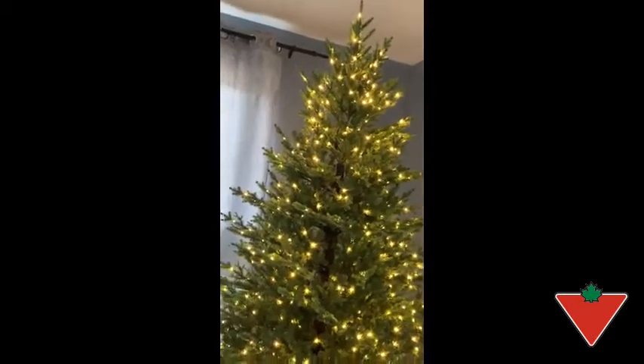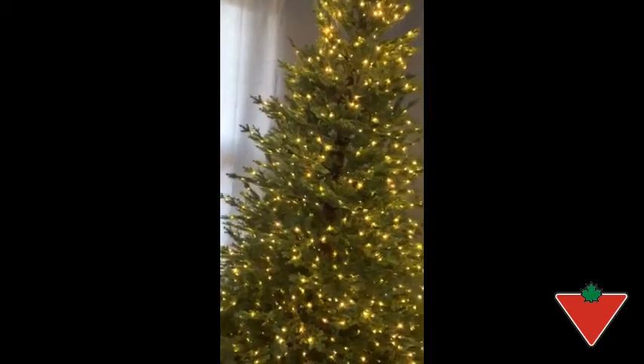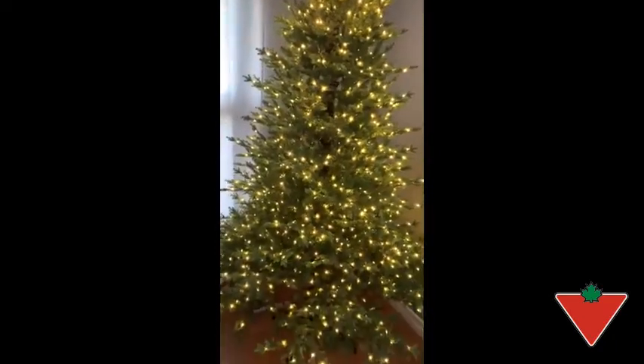Hi, I'm Lisa Jardine from Petitcodiac, New Brunswick. The Canadian Tire Test It For Life program sent me this Canvas Microbrite tree.